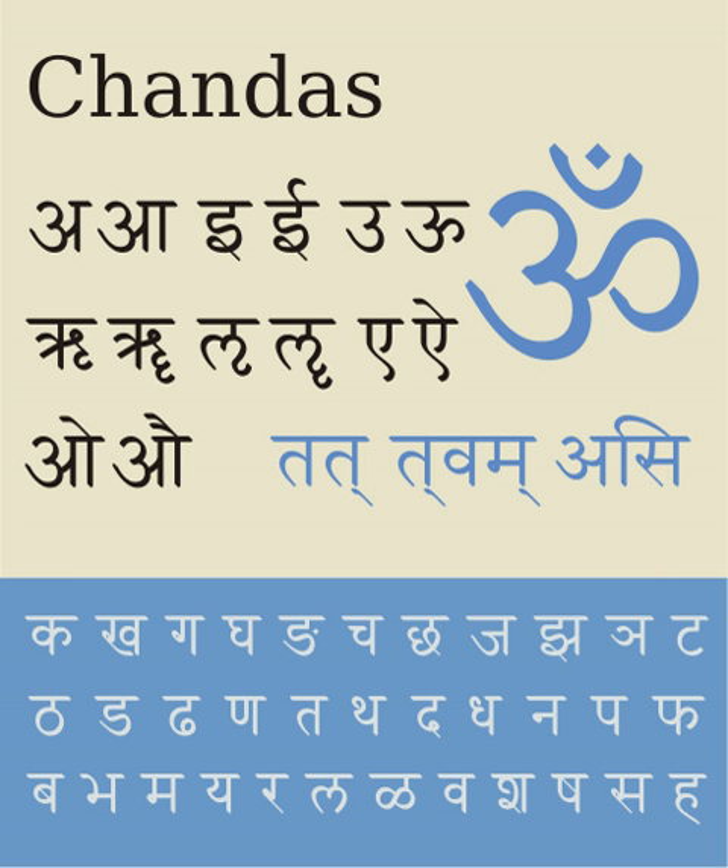ITRANS is associated with an application of the same name that enables typesetting in Indic scripts. The user inputs in Roman letters and the ITRANS preprocessor translates the Roman letters into Devanagari or other Indic languages. The latest version of ITRANS is version 5.30, released in July 2001. It was created by Avinash Chopra to help print various Indic scripts with personal computers. The disadvantage of the above ASCII schemes is case sensitivity, implying that transliterated names may not be capitalized. This difficulty is avoided with the system developed in 1996 by Frans Velthuis for TeX, loosely based on IAST, in which case is irrelevant.